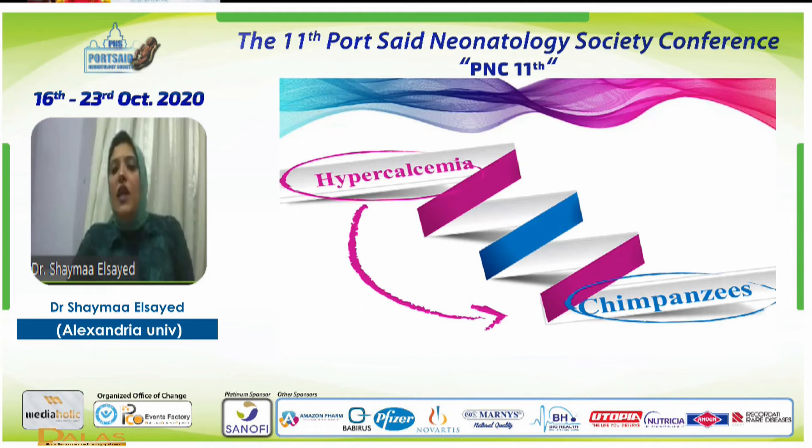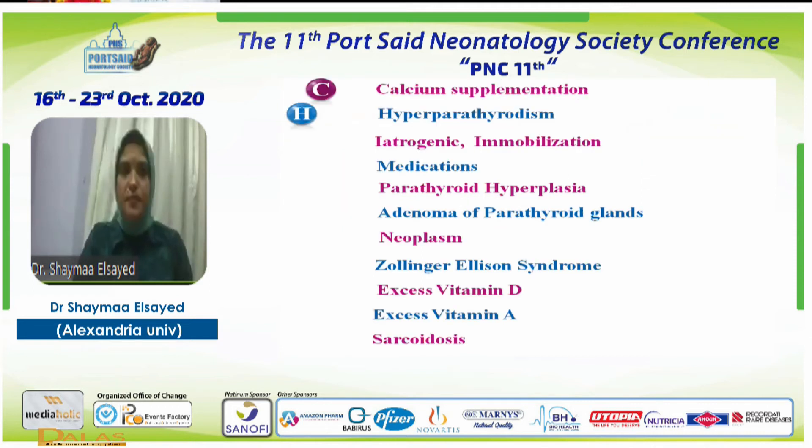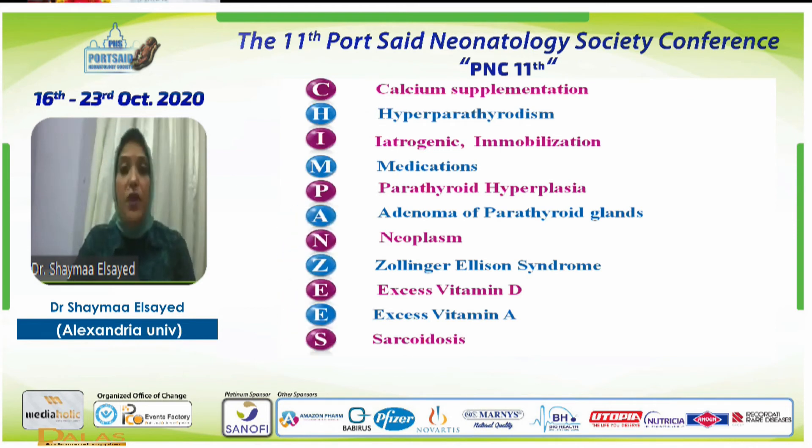For causes of hypercalcemia, think of CHIMPANZEE: C for calcium supplementation, H for hyperparathyroidism as seen in our patient, I for iatrogenic — excessive calcium supplementation or immobilization in older children, M for medication, B for parathyroid hyperplasia, A for adenoma of the parathyroid gland, N for neoplasm (rare), Z for Zollinger-Ellison syndrome, E for excess vitamin D — do not prescribe overdoses of vitamin D — and E for excess multivitamins, increasingly seen since COVID. Finally, S for sarcoidosis or granulomatous disease.